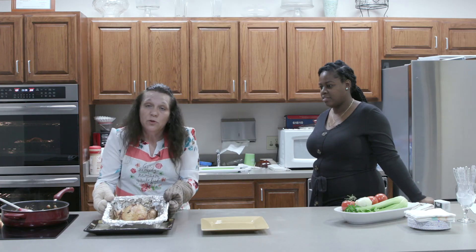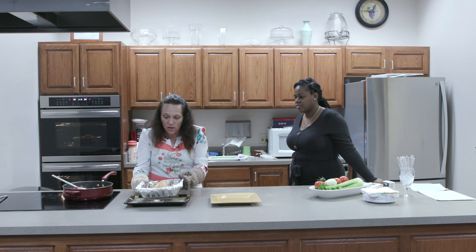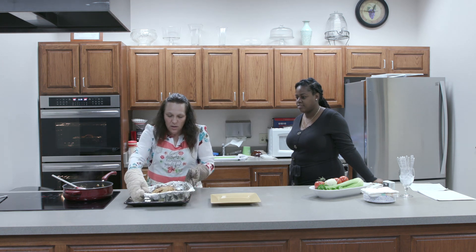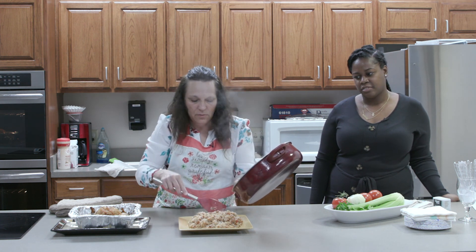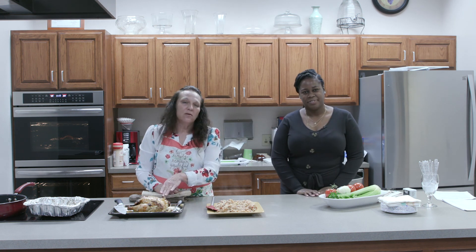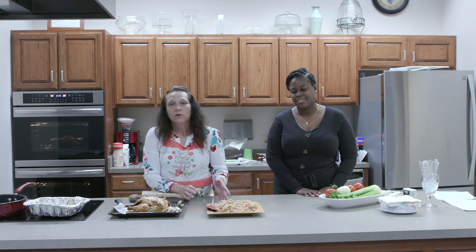You can see the chicken still has its juices — if you wanted to save that to make a gravy, you can, or just leave it in to keep the chicken moist. You can see the onions and celery inside. I'm going to plate this up so you can see the rice, tomatoes, and everything together. Thank you for joining us for the African rice and beans and the roasted chicken. I hope you try this recipe at home, vary it to your taste, and have fun!